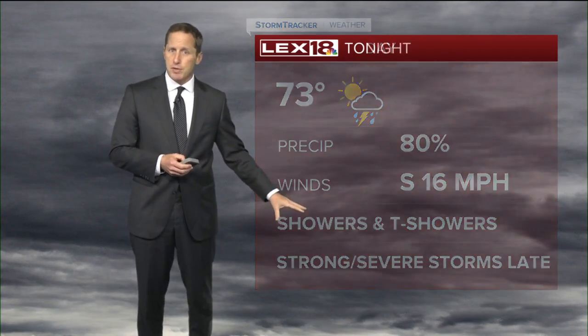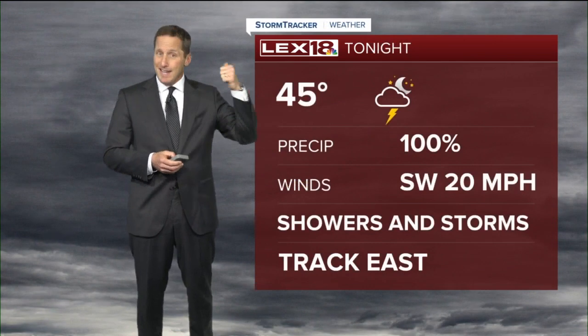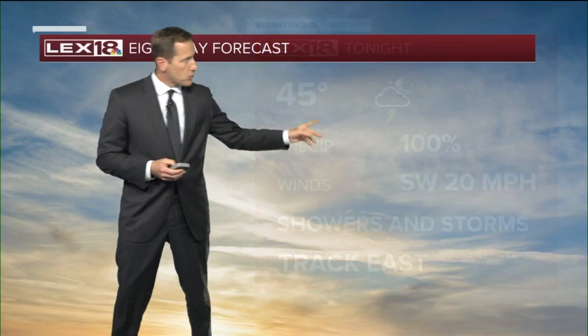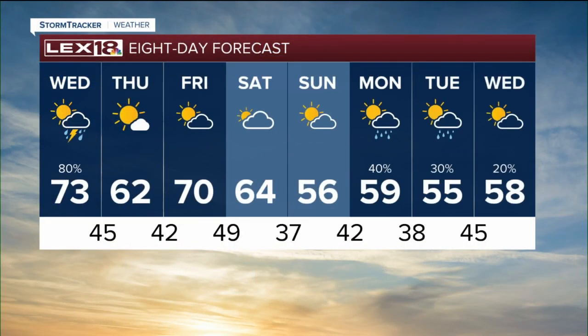We could see that chance for strong to severe storms late tonight, especially into our western counties, roughly between I-65 and I-75. Showers and thundershowers track east, the wind still pretty gusty out of the southwest, and then tomorrow it's out of here — we're in the low 60s for highs.